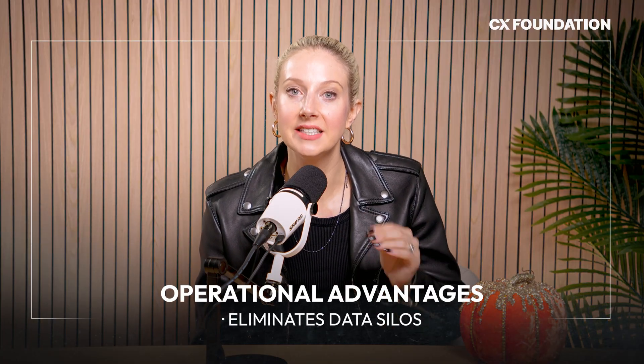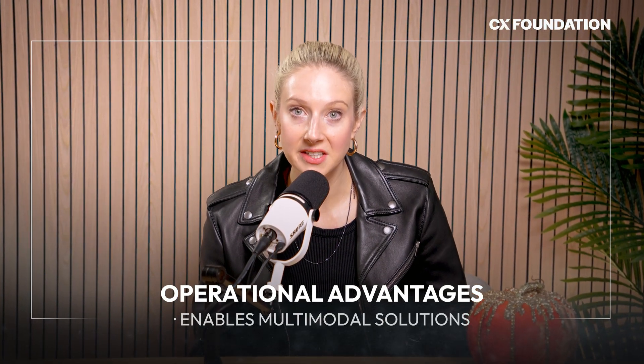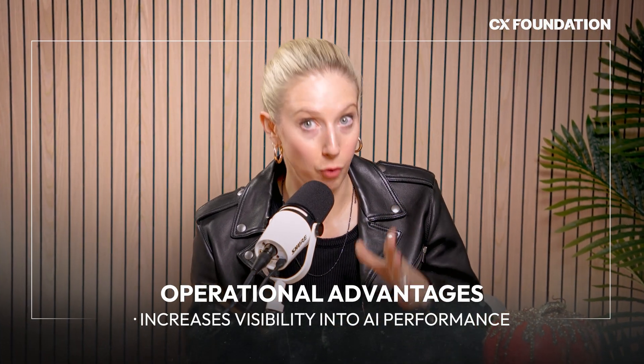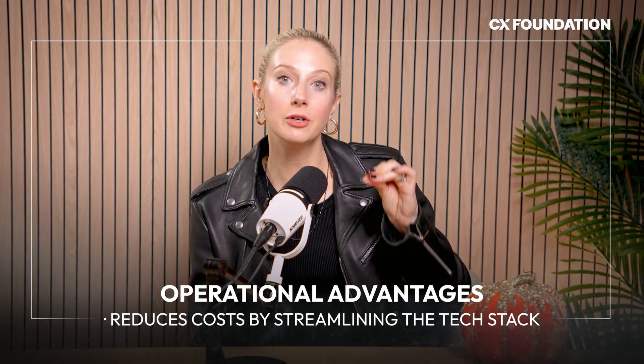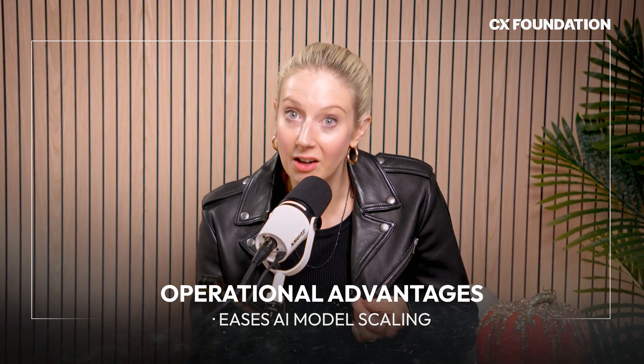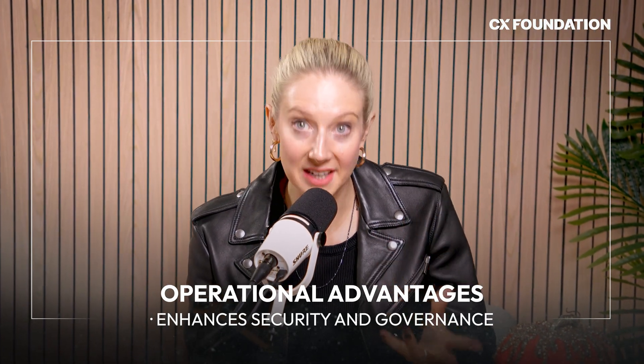Technically, AI orchestration eliminates data silos across your applications and communication channels. It's going to reduce redundancies, enable multimodal solutions, give you visibility into AI application performance and usage, and usually help save you money by slimming down your tech stack. It makes AI solutions and models easier to scale, and it strengthens security, compliance, and governance strategies.